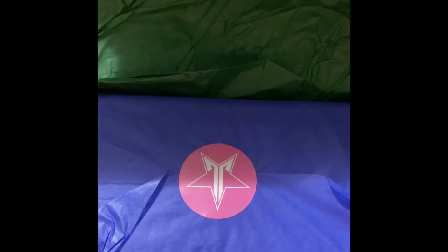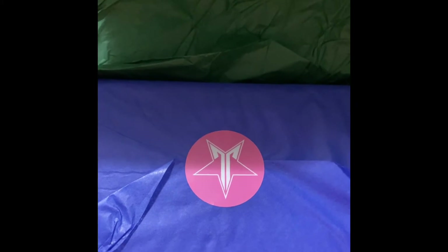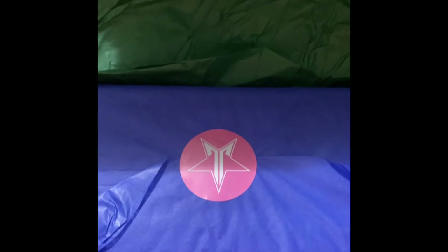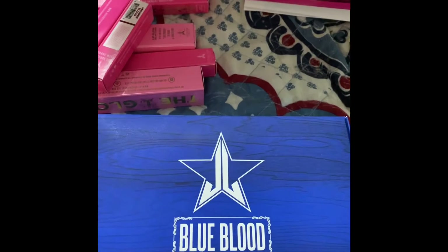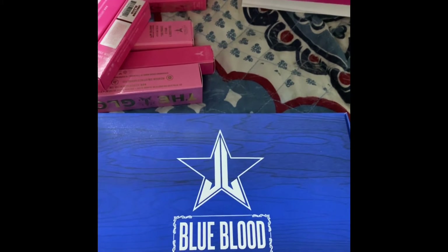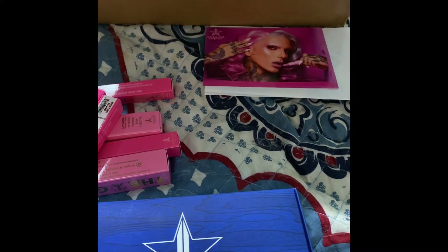I got the beanie and a palette — I was hoping it's not one I already have, but I believe it is. I'm right, it is the Blue Blood, so I have two of those and two of the Unicorn Bloods.